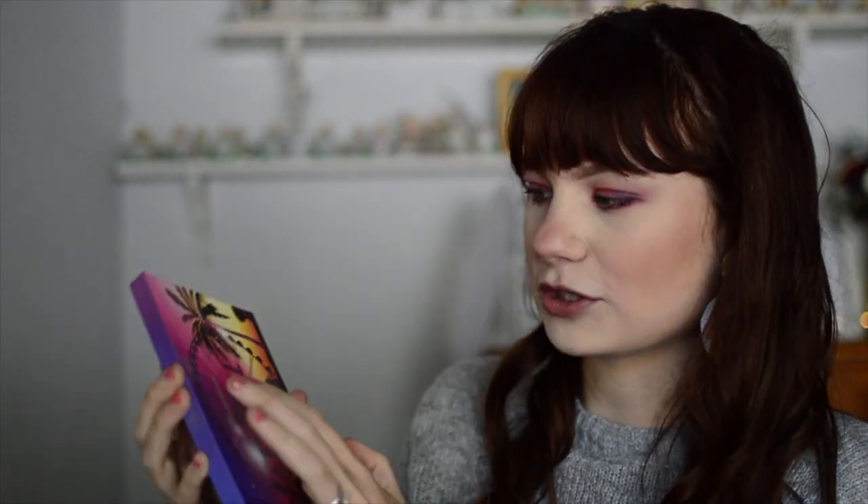Look at the packaging — it's super cute. It has the little Ferris wheel from Coachella and the palm trees and stuff. A lot of the palettes in this video are no longer available — I just wanted to talk about which rainbow palettes I really like using. I will link everything down below if it is still available so you can pick those up.